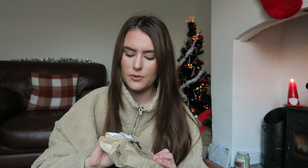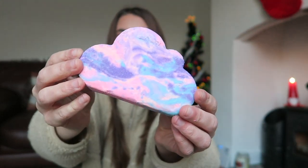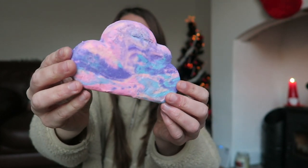Another bubble bar I picked up — I haven't used this one before. I think it's called the Sleepy bubble bar, which seems right because it's in the shape of a cloud with pastel-y colors. I really like the look of this. The smell is quite nice as well, not as nice as the Snow Fairy bubble bar, but I do think it's nice. I can't wait to give this a go and I'll let you know what I think of it.